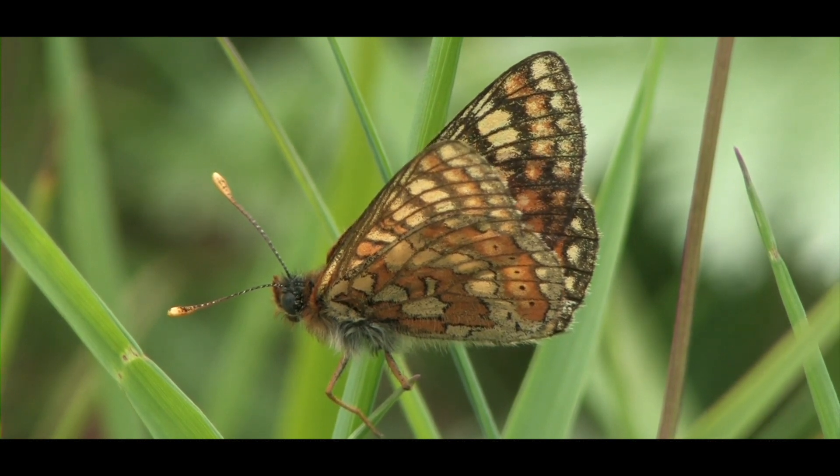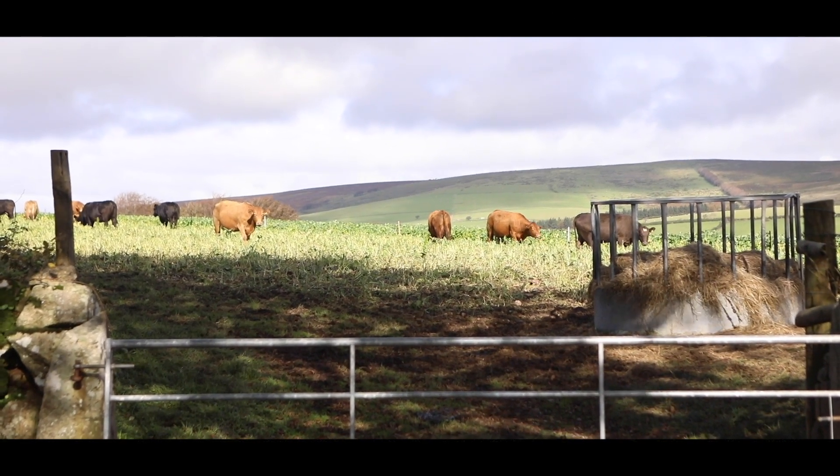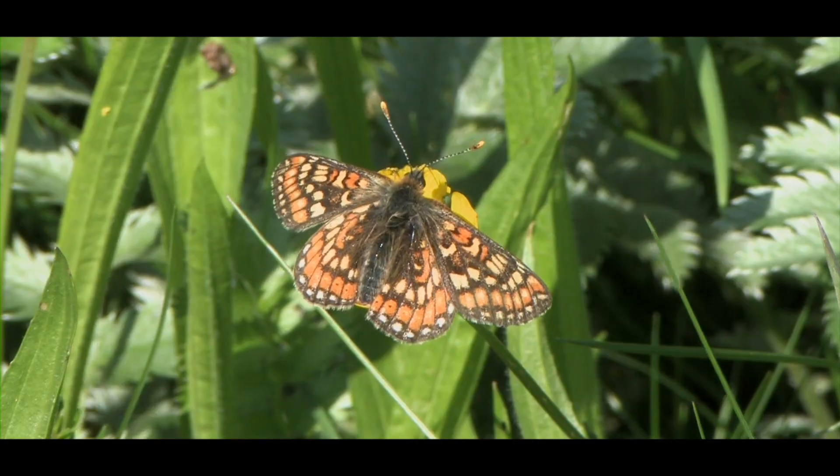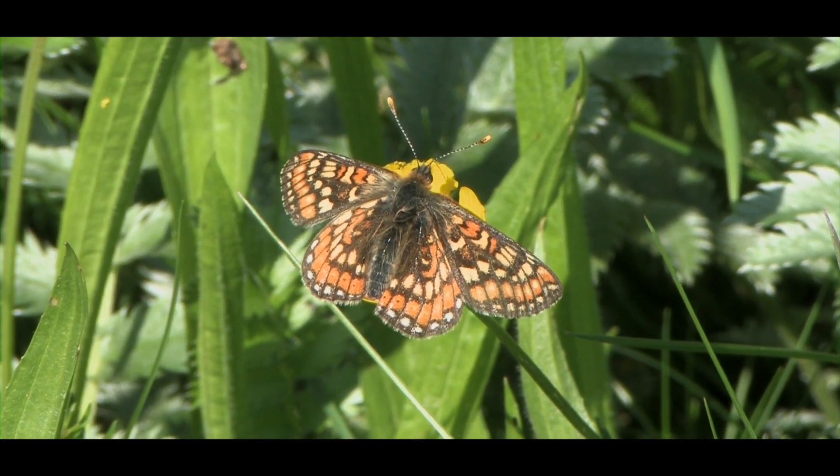We have changed our farming system of how we graze for marshes. It makes you feel very humbled in a way that they just keep on returning and returning, which obviously means there's something going right. But it has been a benefit to both us and Butterfly Conservation and, more importantly, the environment as a whole.